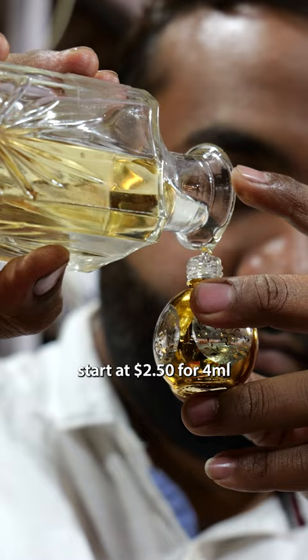Prices for the most popular scent, Jasmine, start at $2.50 for 4 mils and decrease the more you buy. So when you're in India, don't be shy, chat with these sellers and try a free sample. Do you have this where you're from?